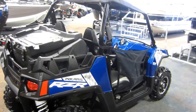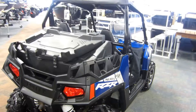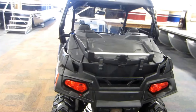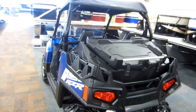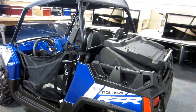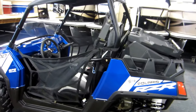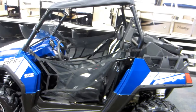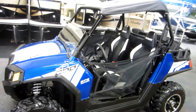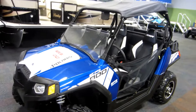This Razor features a 760cc high-output, liquid-cooled 4-stroke EFI engine with automatic transmission with high, low, neutral, reverse, and park range. It has 4-wheel shaft drive on-demand 4-wheel and 2-wheel drive, 4-wheel hydraulic disc brakes, and a 7.25 gallon fuel tank.